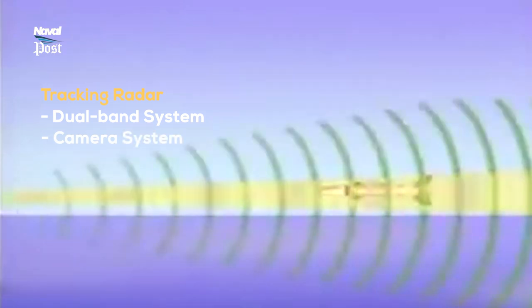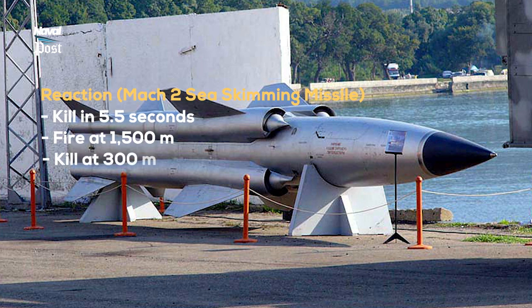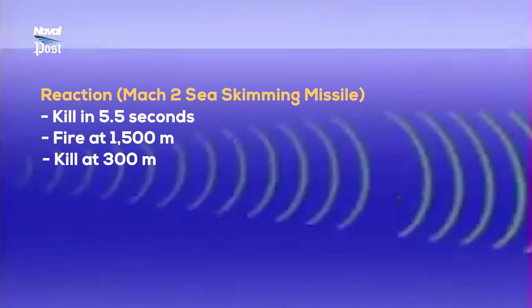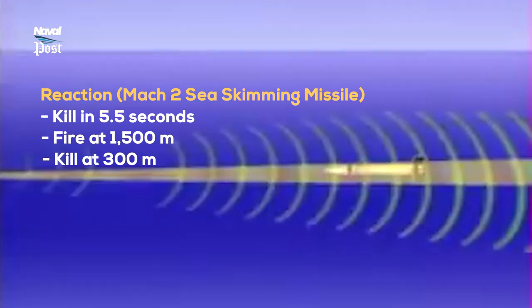A camera system on the assembly provides a visual fallback for the system operator. The system's reaction time to a Mach 2 sea-skimming missile such as the Russian Sunburn — from automatic detection to kill — is reported to be 5.5 seconds, with firing synchronized to stop the engagement at a range of 1,500 meters and ending with a kill at 300 meters.